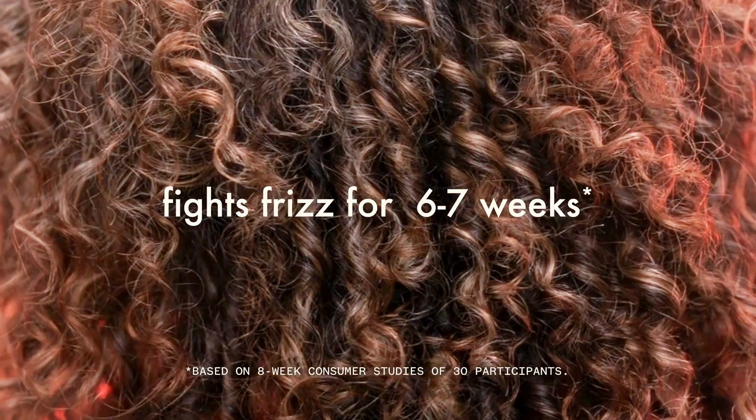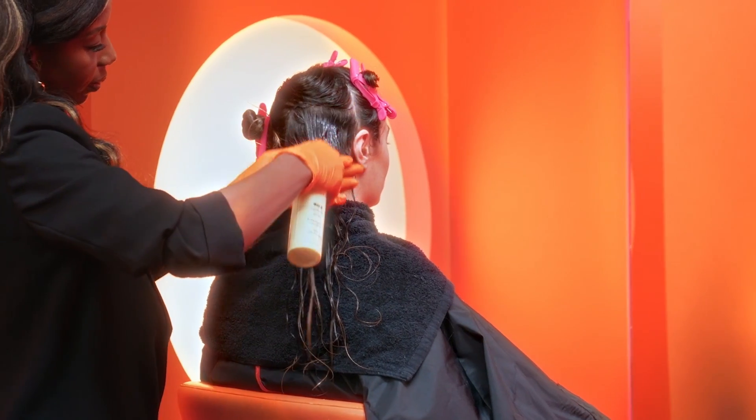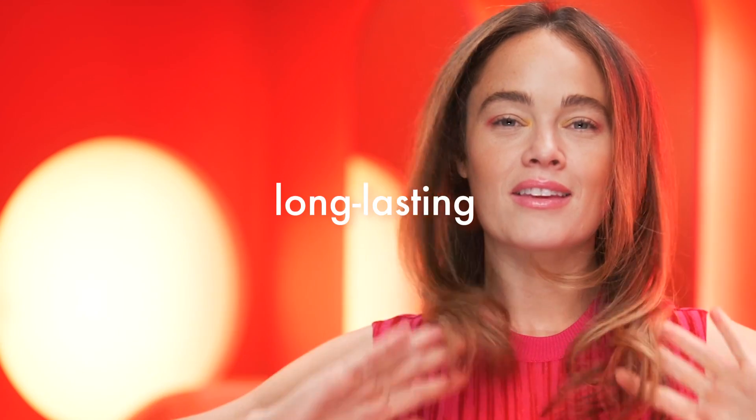This one-of-a-kind treatment smooths over unwanted frizz for six to seven weeks and works on all hair types. If your client is looking for a low-maintenance routine and more manageable strands, this medium-commitment treatment offers smooth, long-lasting results. Plus, it's perfect for humid summer months or before your client's next vacation.